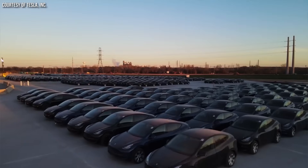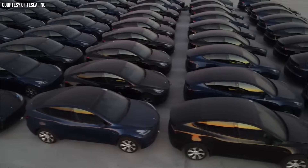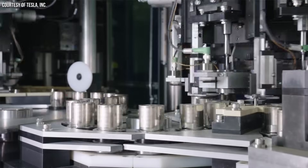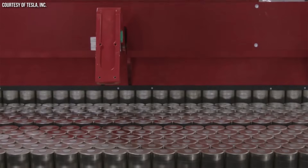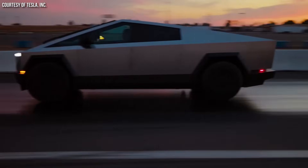When the 4680-equipped structural battery pack Model Ys hit production, its Gen 1 4680 batteries faced a rocky start. Tesla encountered a number of manufacturing challenges limiting output, and worse yet, those batteries had disappointing energy density and charging speed, leading to quite a letdown from what was promised at battery day. But thankfully, Tesla never stands still, and they have improved those batteries, and now they have a new second-generation Cybercell 4680 battery that's in the Tesla Cybertruck.